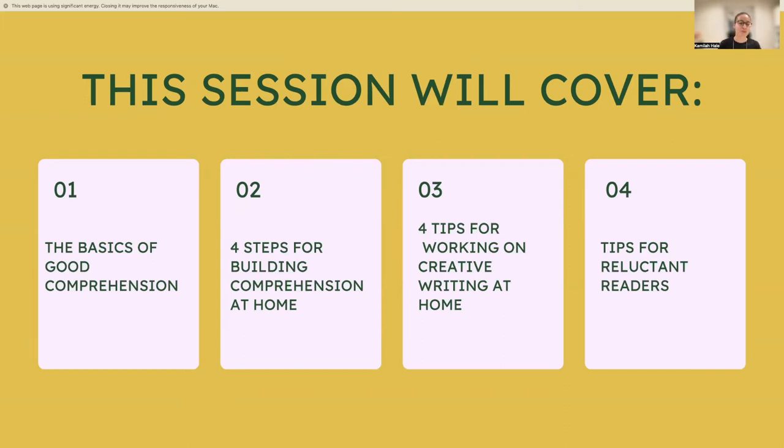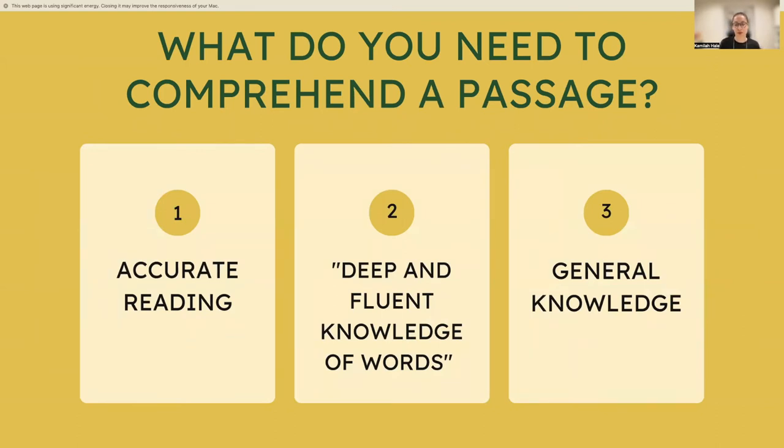You may be wondering: what does a child need in order to comprehend a passage? Distilling the research, there are three main elements. The first is accurate reading — it sounds simple but it doesn't always happen. The second is deep and fluent knowledge of words. The third is developing general knowledge. It's been proven that having general knowledge around the context of a passage helps a child to understand.